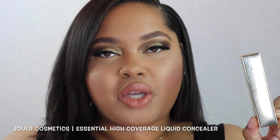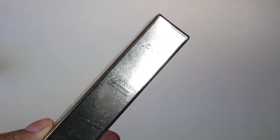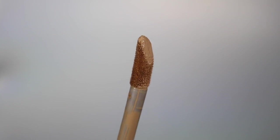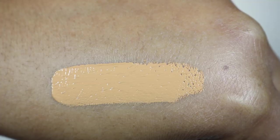Next is the Jouer Essential High Coverage Concealer, retailing for $22 with 4.14 milliliters (0.139 oz) of product and 25 shades in range. From Sephora.com: it offers full coverage with hyaluronic acid, anise fruit extract, and vitamin E to keep skin glowing and looking refreshed all day. This concealer has a matching foundation — I tried that last year and felt the color was off, but with concealer I'm more lenient. I have the color Butterscotch, which I think is a good match.